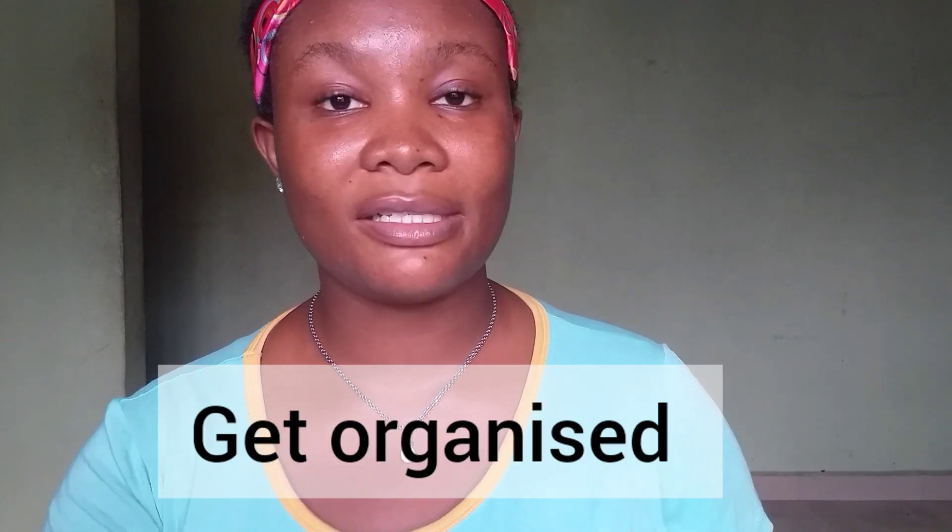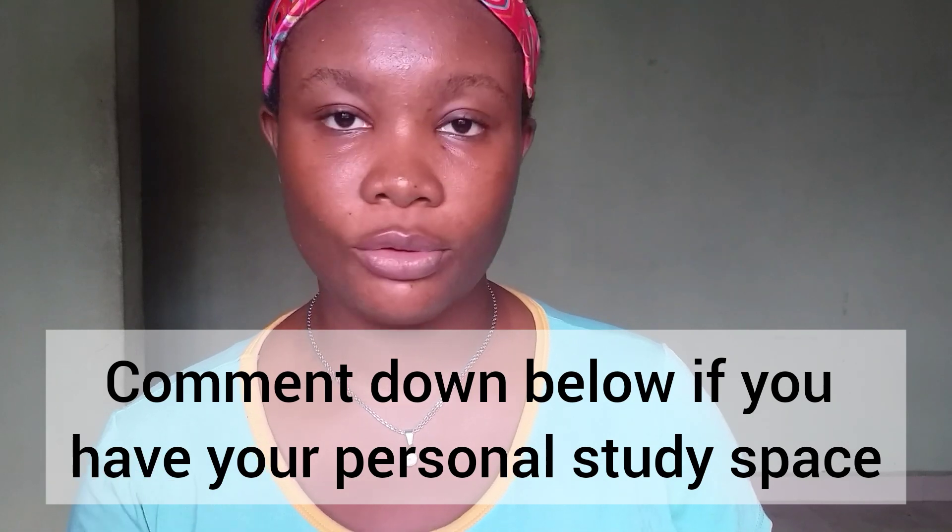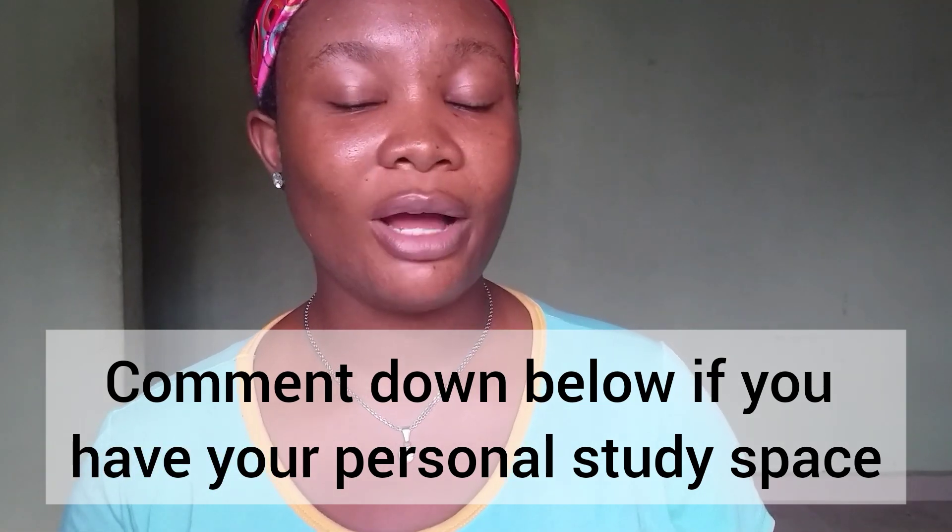The third step is get organized. This is the benefit of creating or finding your own study space. If you do have your own study space, use it effectively to your advantage. Get all your study materials including your notebooks, your pen, your notepads, your laptops, your iPad or your tablet at this spot so that you do not get distracted by getting up repeatedly to go and find stuff.